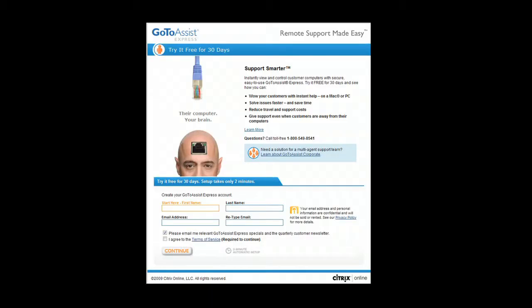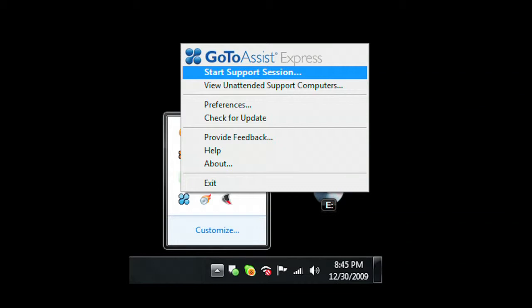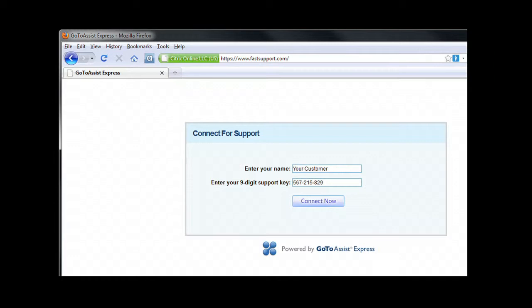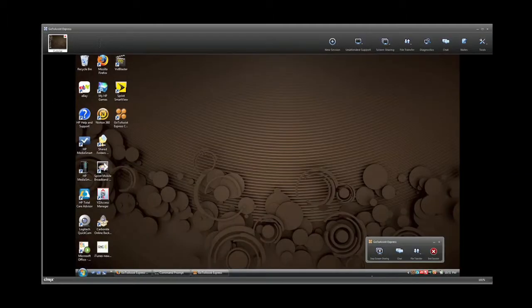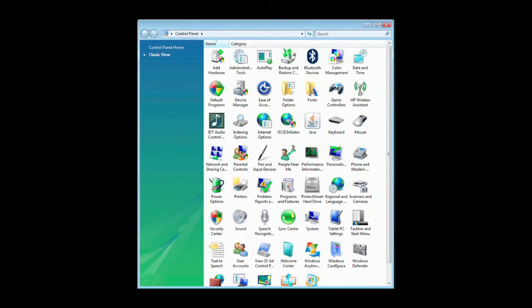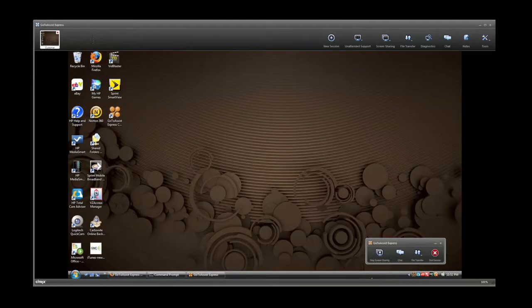Starting your own computer business could not be easier with GoToAssist Express, an easy and secure remote support solution purpose-built for individuals, small businesses, and professionals who need to support clients. With the click of your mouse, start a support session. Your client simply enters the code you give them on the FastSupport.com website. With their permission, you have the same access to their computer that you have of your own — you can examine programs, check and modify control panel settings. GoToAssist Express gives you full access to their desktop.